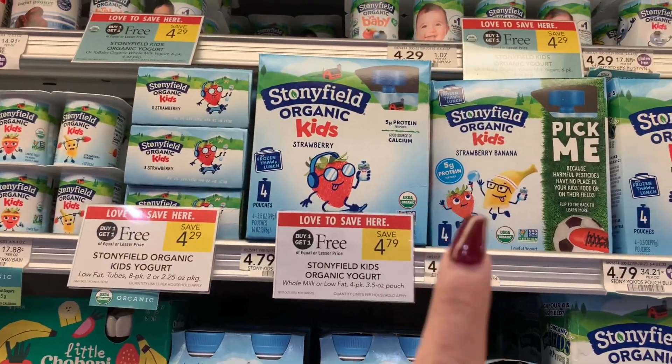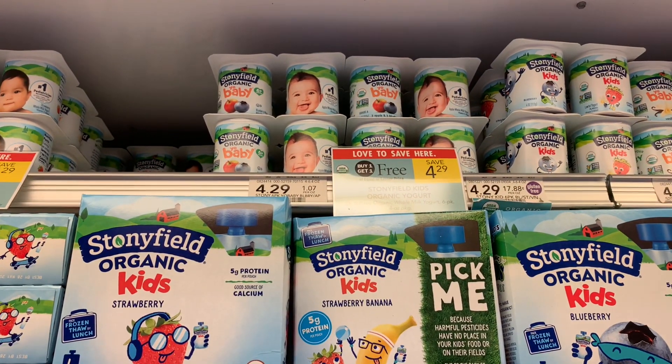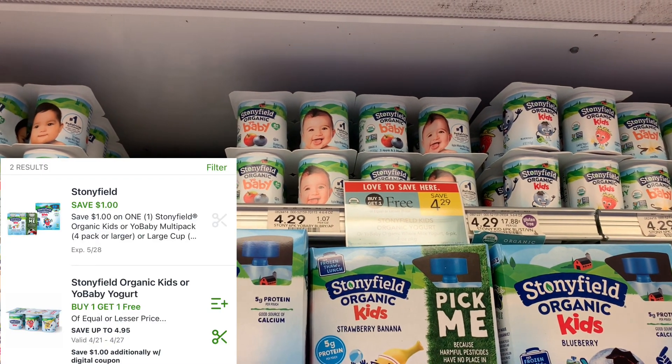The Stonyfield Kids organic yogurt is buy one get one free — it includes some of the other ones too. I'm going to grab one half BOGO for $2.14. I have a dollar off of one digital coupon, making one six-count pack just $1.14.